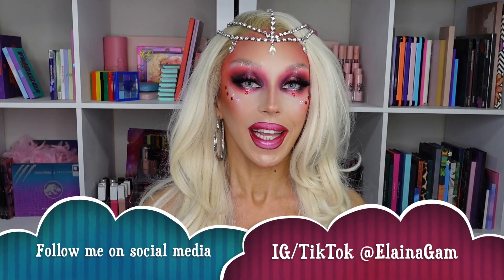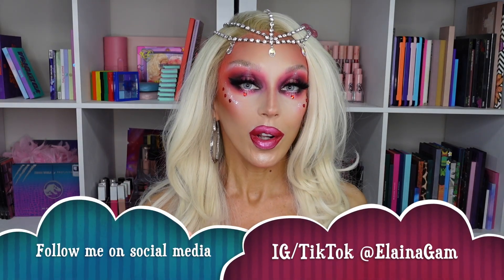If you guys don't know me, welcome — I'm Elena. I usually do makeup tutorials, reviews, drag looks, and celebrity impersonations. In this video we're doing this kind of look, so subscribe, like, comment, and follow me on social — video links down below.